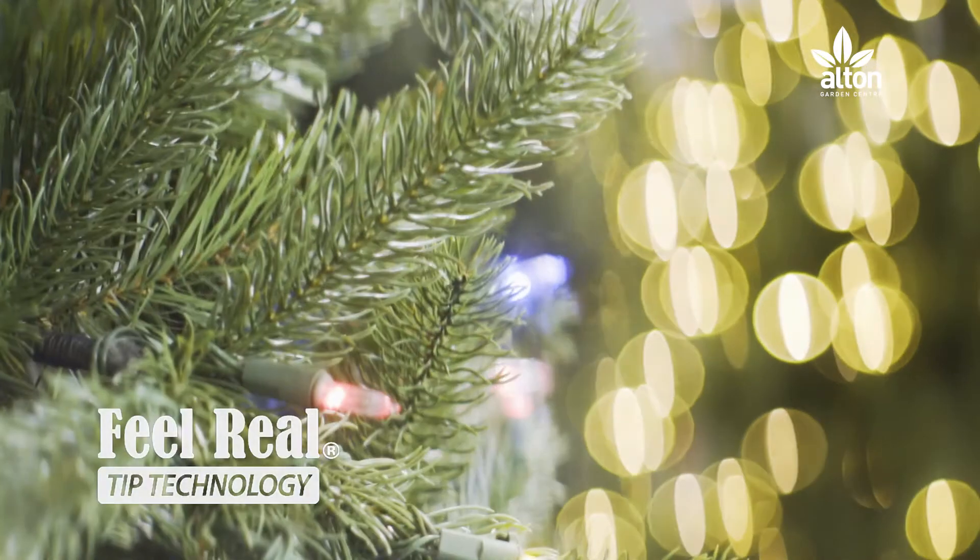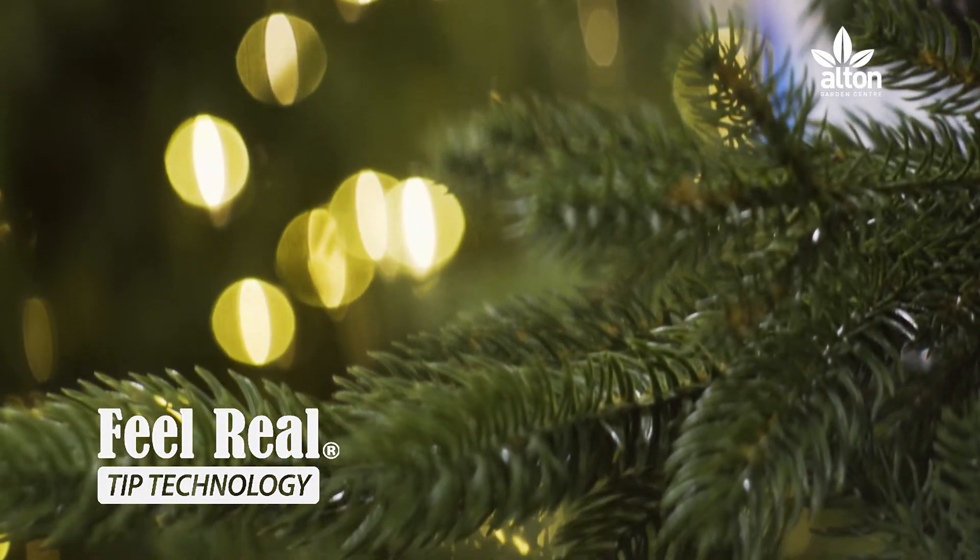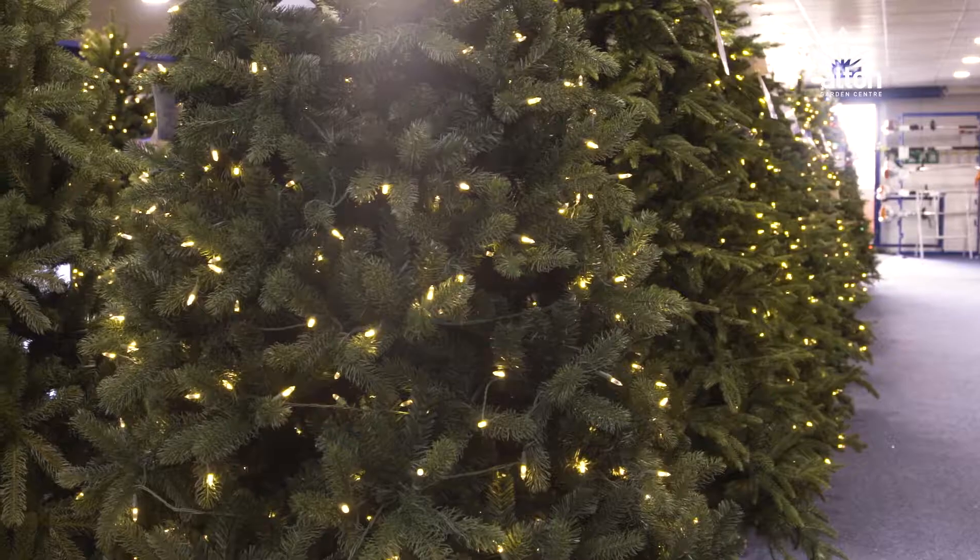Many of our artificial trees come with feel-real tips, moulded from real Christmas trees, making them the most realistic looking artificial trees on the market.